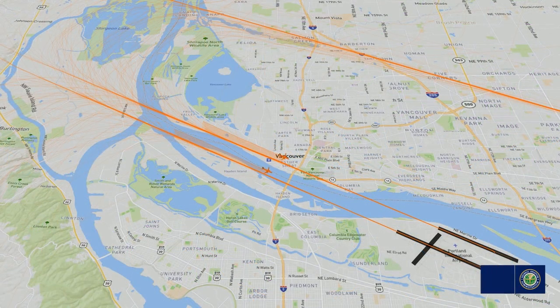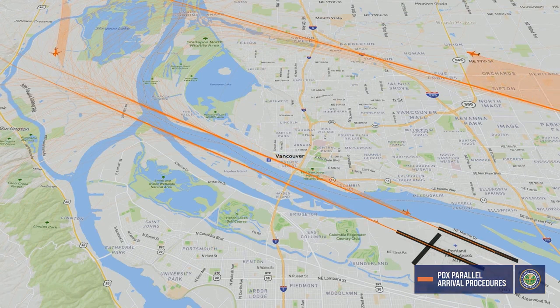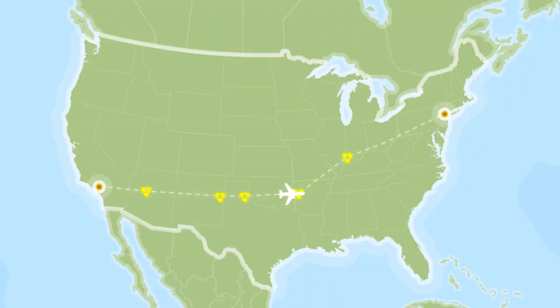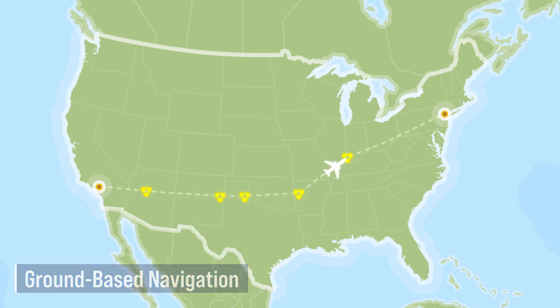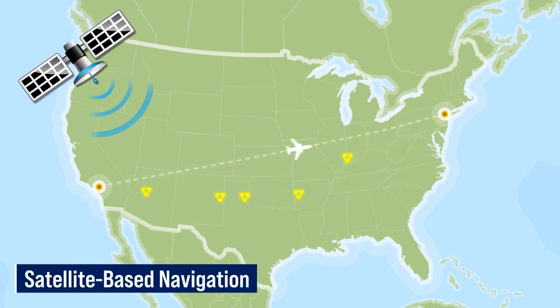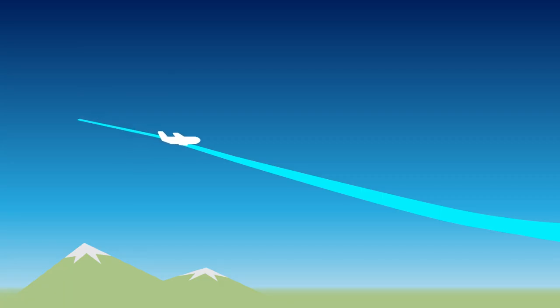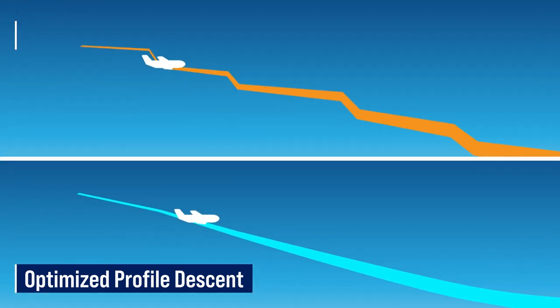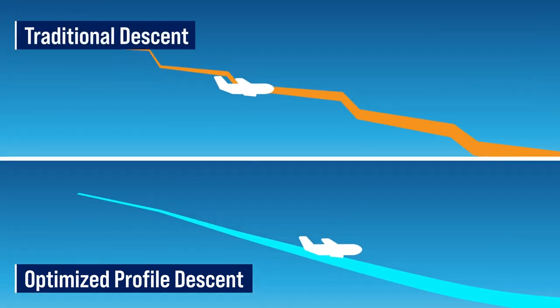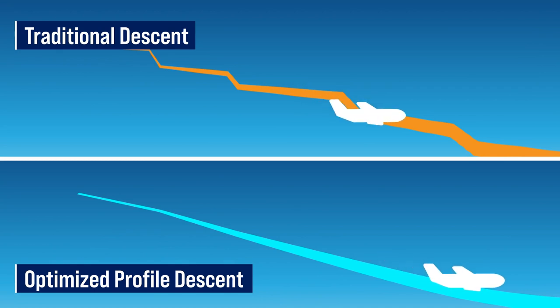Since the parallel runways are nearly one-half mile apart, you may see two aircraft on approach, each lined up for a parallel runway. Aircraft now predominantly use satellite-based procedures, which allow pilots and controllers to use more direct routes, including arrivals that use a continuous idle descent called Optimized Profile Descent, or OPD. An OPD arrival reduces emissions by allowing aircraft to glide down on idle power instead of the traditional stair-step descent, and this continuous descent starts many miles away from the airport.